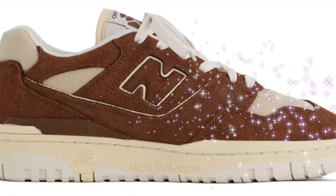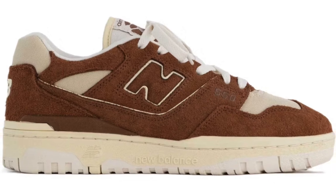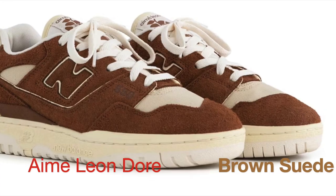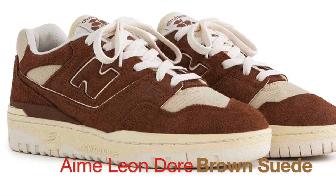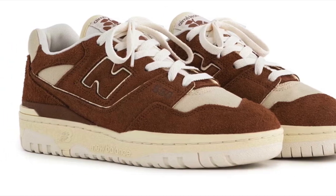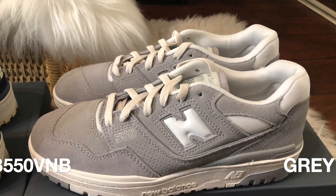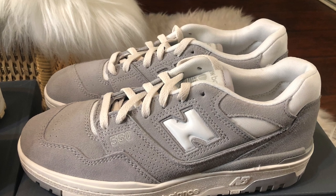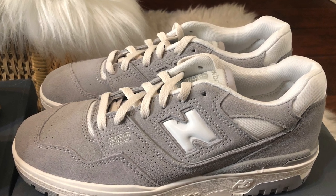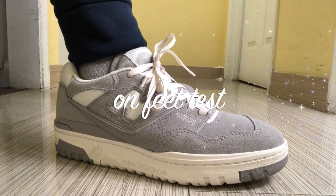The New Balance 550 model is the latest silhouette that has become a recent favorite among young sneaker enthusiasts and mature shoe aficionados alike. Its premium suede, mesh and leather upper materials, coupled with a well-cushioned insole, makes it a trendy and comfortable daily beater. Although its origin stemmed from the 1980s basketball courts, it later re-emerged as a trendy lifestyle silhouette.